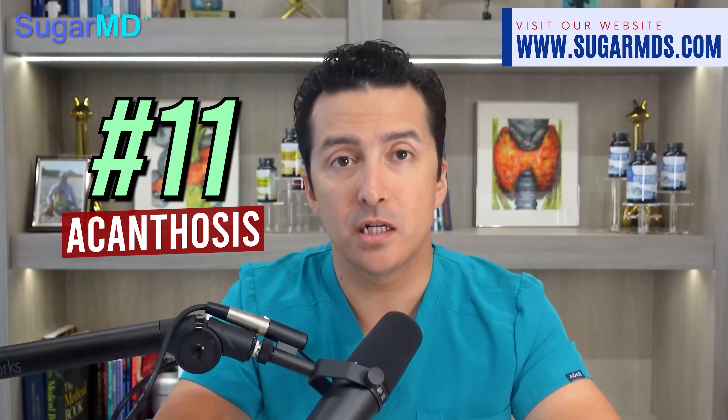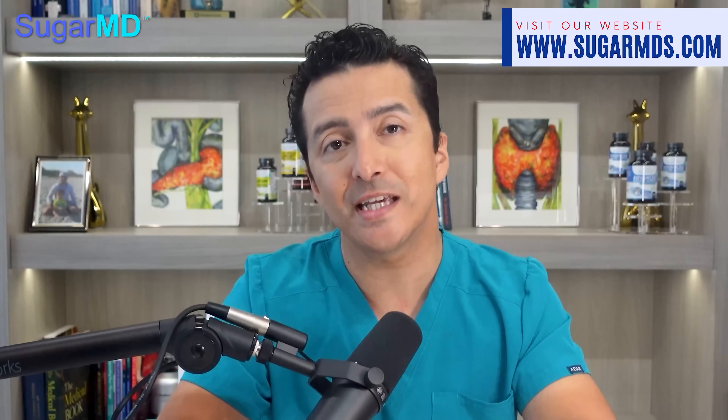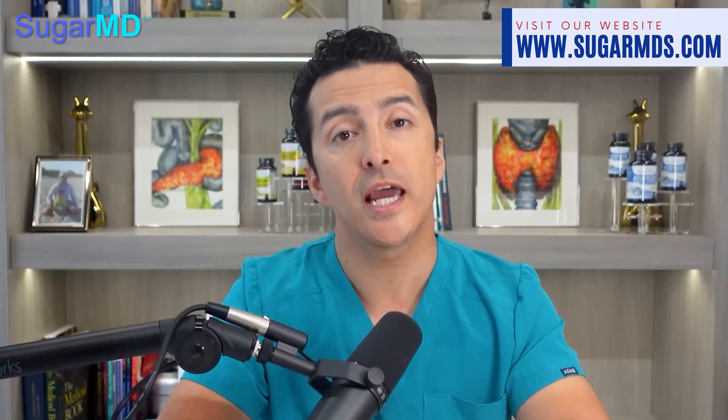Number eleven: acanthosis nigricans. Have you ever noticed dark folds on the back of your neck, armpits, or groin? What might seem like a simple velvety texture could actually be something more serious. This discoloration is known as acanthosis nigricans, and it can be an indication of insulin resistance. While many people ignore this condition, it is important to pay attention to it, since insulin resistance can lead to diabetes and other medical issues if left untreated.